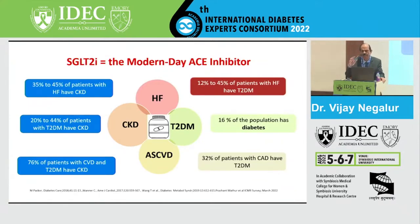16 percent of the population have diabetes, and 32 percent of patients with coronary heart disease have type 2 diabetes, suggesting that heart failure, type 2 diabetes, chronic kidney disease, and atherosclerotic cardiovascular disease are inseparable from each other. So we need to treat patients keeping these things in mind.